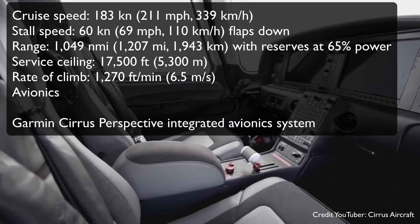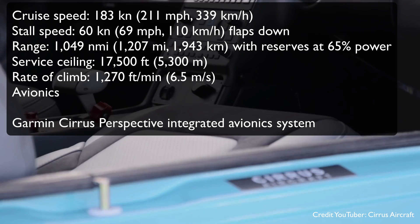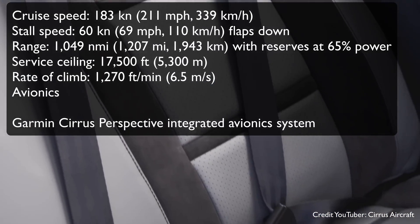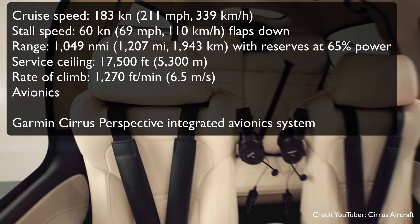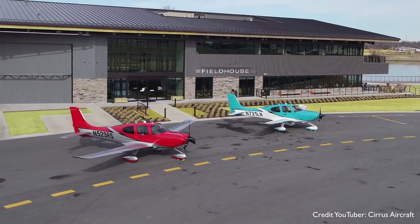A cruise speed of 183 knots or 211 miles per hour. Stall speed of 60 knots or 69 miles per hour. You're going to get about 1,000 nautical miles range out of it. Service ceiling: 17,500 feet. And a rate of climb of 1,270 feet per minute.